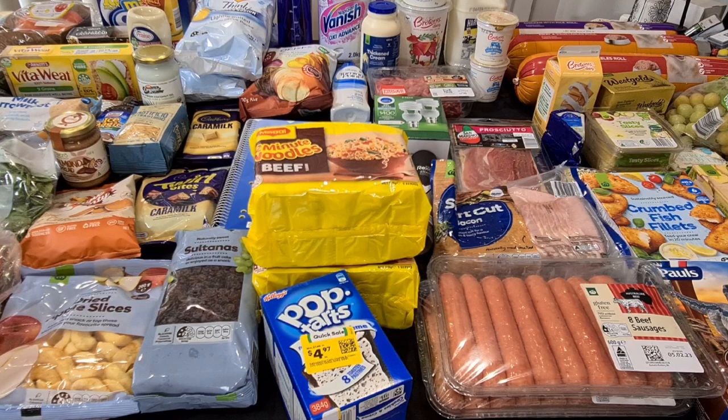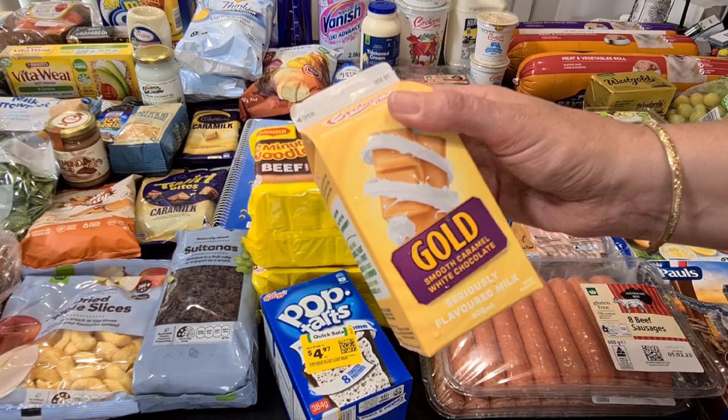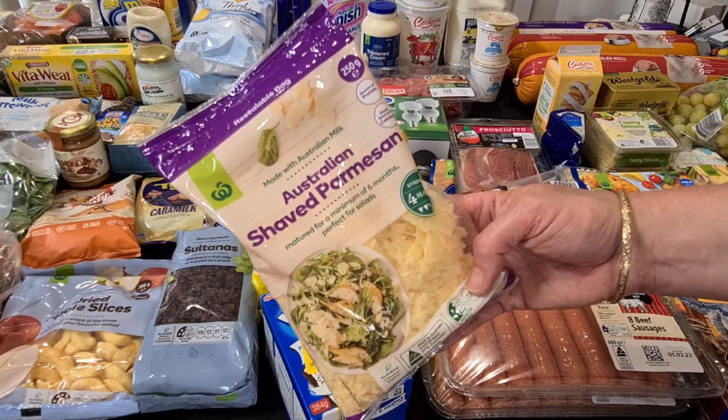Kale's Gold Flavoured Milk — the smooth caramel choc — he loves this one. That wasn't on special today, $3.40, but he came with me today, as you'll tell by some of the snacks. He'll probably polish that off shortly when we're finished filming. I got a packet of the Australian Shaved Parmesan, the Woolworths 250 grams for $6.